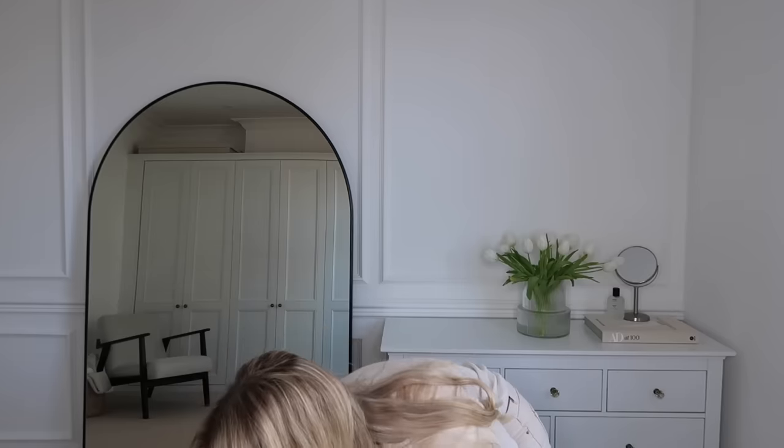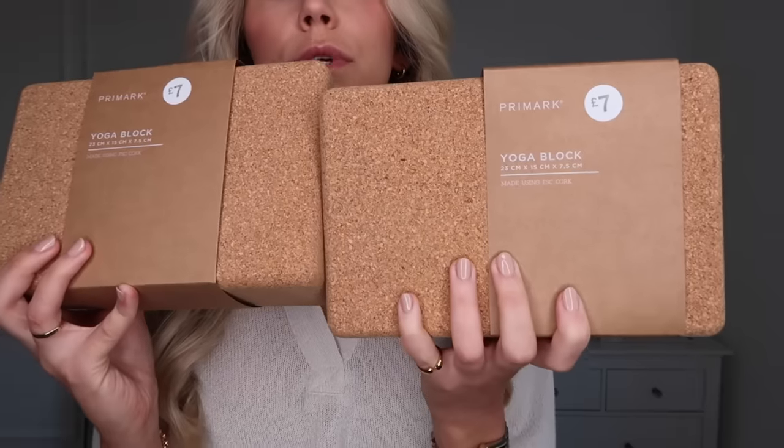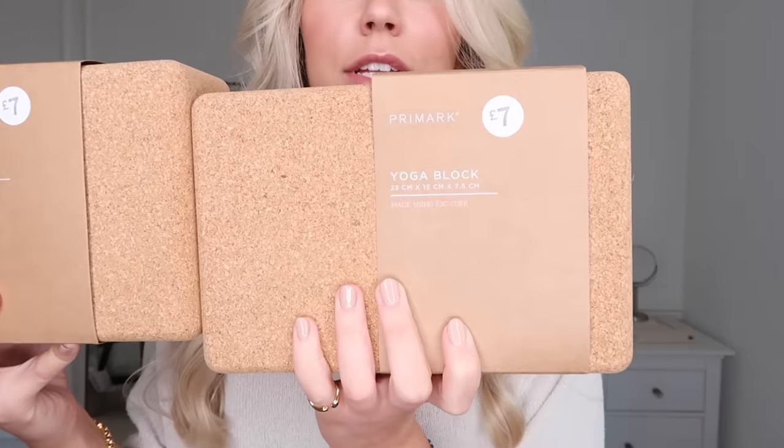Next, I picked up four yoga blocks. Tom and I have been doing yoga on a weekly basis — we have an instructor come to our house on a Monday morning, such a lovely way to start the week. We sometimes use blocks, and she brings her own, but I thought it'd be handy to have our own for when we want to do a session without her. These ones are a plain cork material — so beautiful and aesthetic, they remind me of the Studio 34 Pilates I went to in a previous vlog, with that gorgeous cream aesthetic.